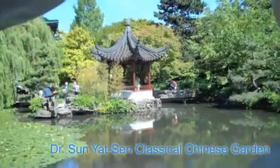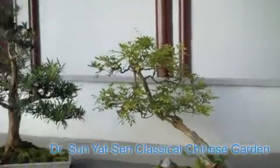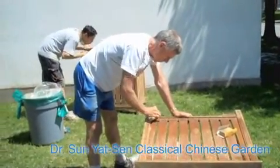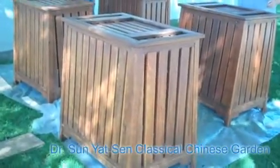We're at the Dr. Sun Yat-sen Classical Chinese Garden. These are penjing — landscapes in a tray. And these stands hold the penjing. We're in very serious need of a paint job. The Helping Hands in Action crew has done that, and they are ready to go for another 20 years.